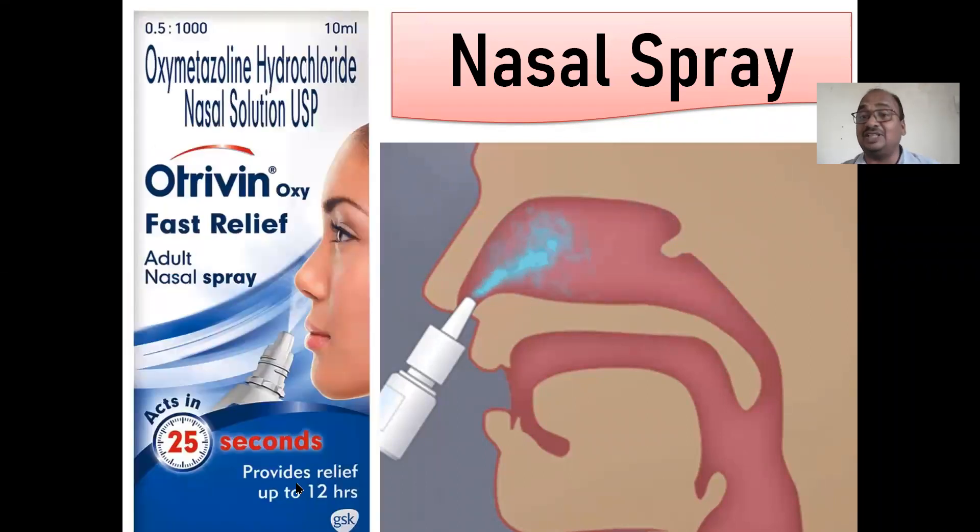Did you notice this product? I think most people are aware of it. It acts within 25 seconds to relieve nasal congestion. Whenever your nose gets blocked and you are unable to inhale air freely, the doctor will prescribe this. Actually, this is also an OTC medication — over the counter. You can go directly to the counter and ask the pharmacist for it. It acts within 25 seconds.